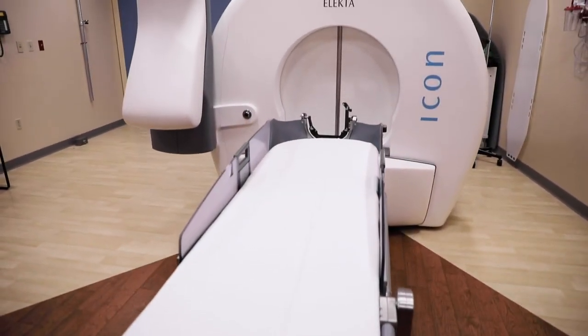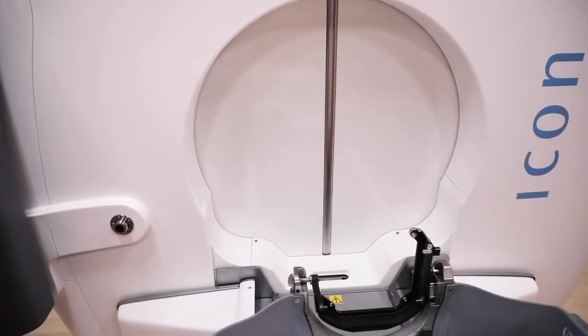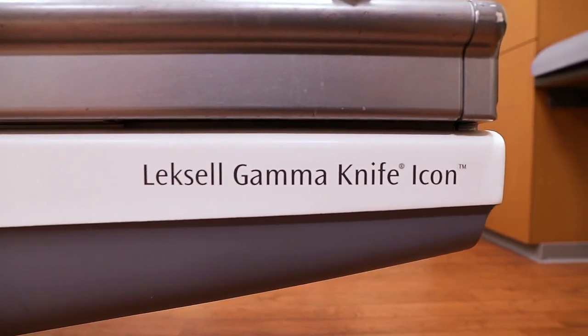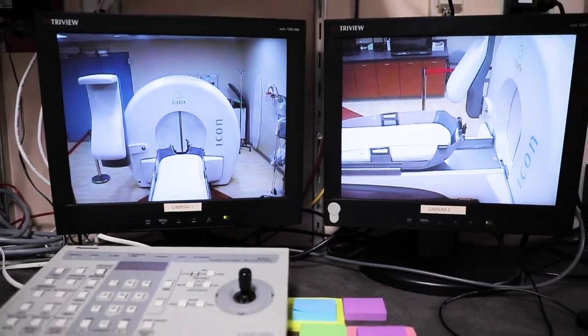Gamma knife is a very focused type of radiation treatment. It uses pinpoint focused beams that come in from a multitude of directions and are able to give a very high dose of radiation to a small target, to essentially turn it into scar tissue, while sparing all of the rest of the normal healthy brain.